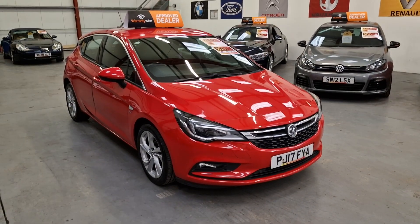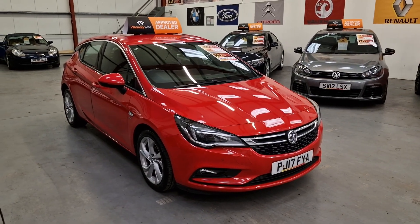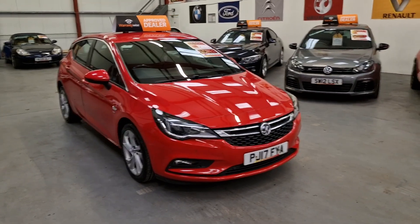Hi everyone, Gareth here at Rio Car Sales, based in South Wales. Come today, NP13 1LZ. And here we have our 2017 Vauxhall Astra, it's a 1.6 diesel SRI, finishing in post box red.